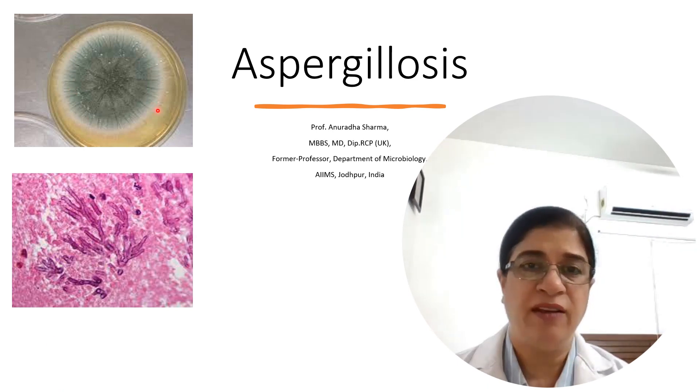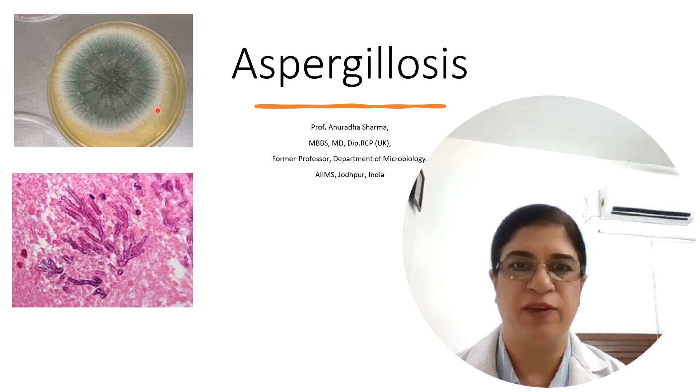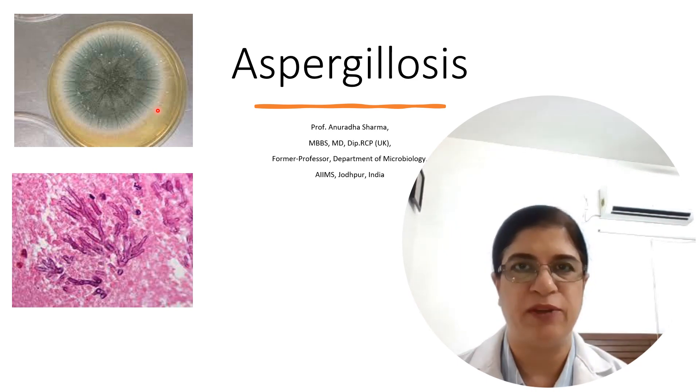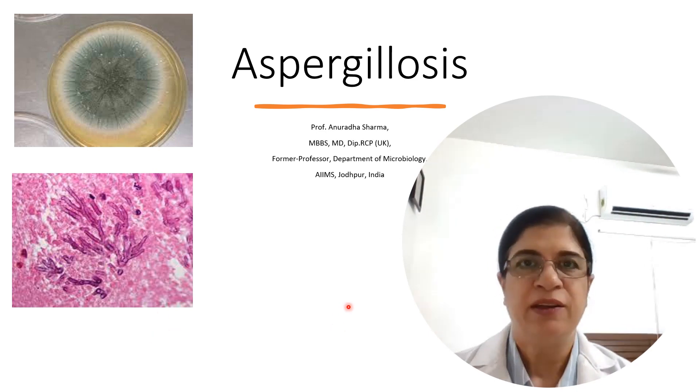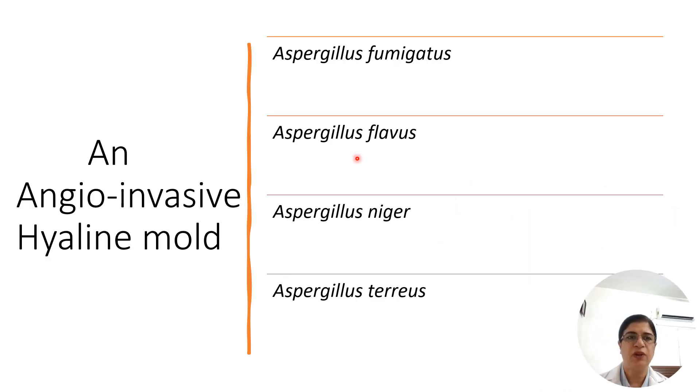This smoky gray-green colony is of Aspergillus fumigatus, which is the most invasive and most pathogenic species of aspergillus, and a nightmare for hematology units. It is an angio-invasive hyaline mold. These are four important commonly isolated species out of more than 250 aspergillus species. Aspergillus fumigatus is responsible for almost 70% of invasive infections.